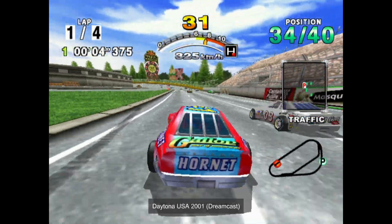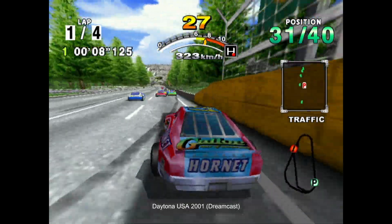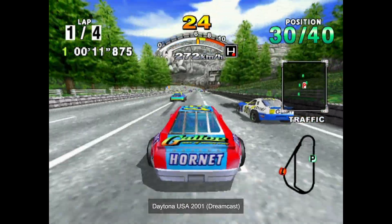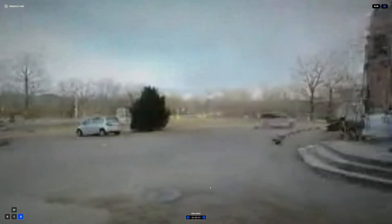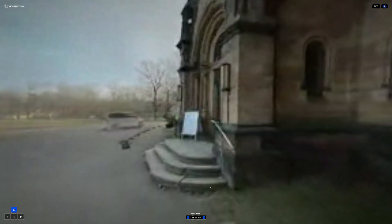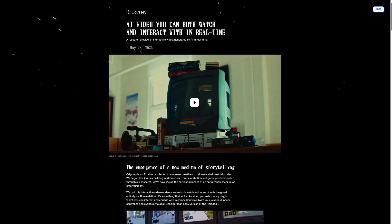When I was a teenager, I wondered if it was possible for a computer to predict where the play would go next in a video game and generate the frames in advance to help keep the game running smoothly. Fast forward to 2025, an AI can now generate lifelike worlds in real-time without a traditional game engine, thanks to an AI from London-based startup, Odyssey.